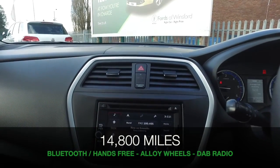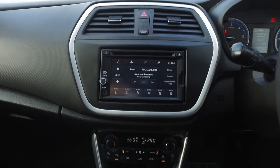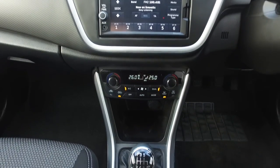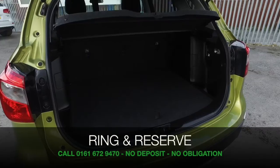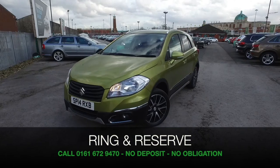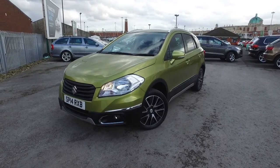It has a lovely interior — easy to get in and out of, with plenty of head and leg room, and a lot to keep you happy including satellite navigation. If you'd like to find out more, give us a call at our call centre. We can answer any questions, and you can reserve the car for up to 48 hours with no deposit and no obligation. Bring your licence, have a test drive, and discover this great car for yourself at Fords of Winsford.